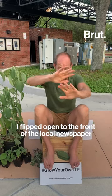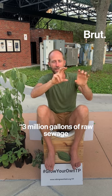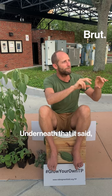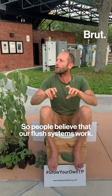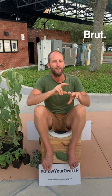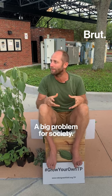I flipped open to the front of the local newspaper and the headline said: '3 million gallons of raw sewage spilled into the river.' Underneath that, it said 'fourth largest spill in two years.' So people believe that our flush systems work — yeah, they work at making a big problem for society.